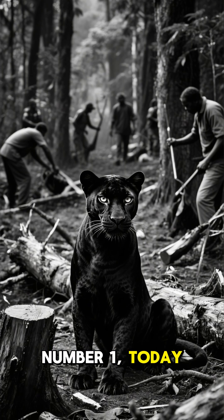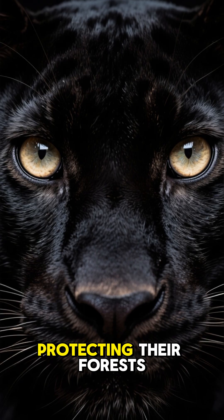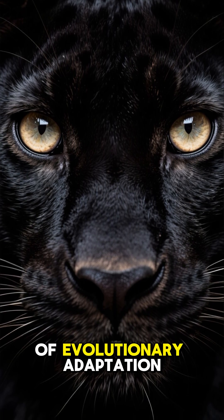Number one. Today, black leopards face the same threats of habitat loss and poaching as all big cats do. Protecting their forests means safeguarding one of nature's most elegant examples of evolutionary adaptation.